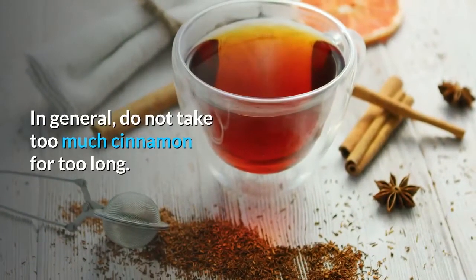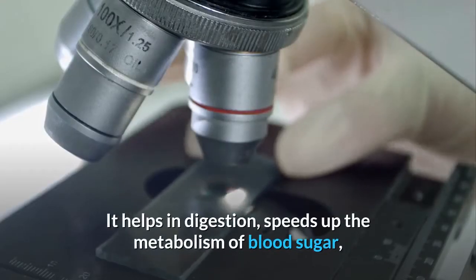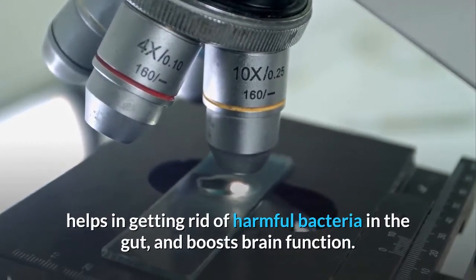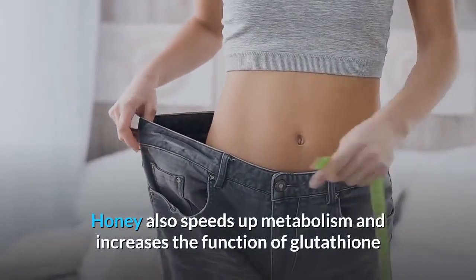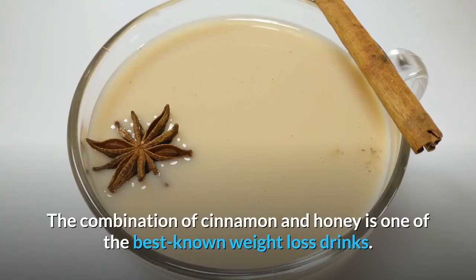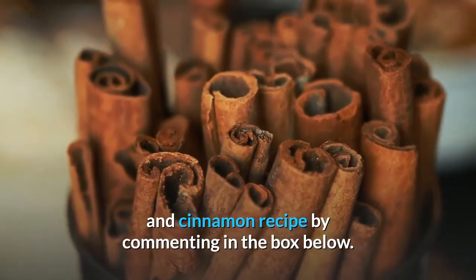What do cinnamon and honey do to your body? Cinnamon helps you lose weight by preventing fat accumulation, aiding digestion, speeding up blood sugar metabolism, eliminating harmful bacteria in the gut, and boosting brain function. Honey is full of vitamins and minerals; it mobilizes stored fat, increases good cholesterol, speeds up metabolism, and increases glutathione function, which detoxifies the body and aids quick slimming. The combination of cinnamon and honey is one of the best-known weight loss drinks. Drink it regularly for best results, and share any other effective recipes in the comments below.